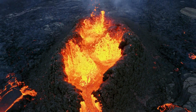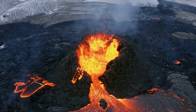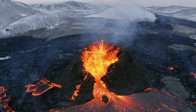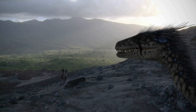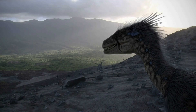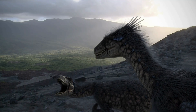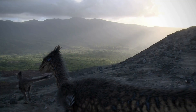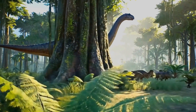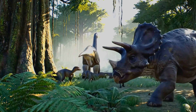Volcanoes were everywhere, and the planet was hotter and drier than it is now. Strange and amazing creatures lived in this ancient world — creatures we've never seen before. This was the beginning of the age of dinosaurs.